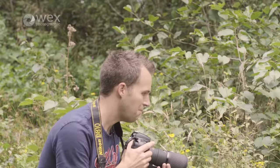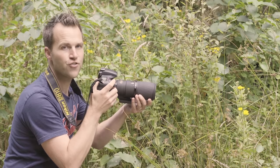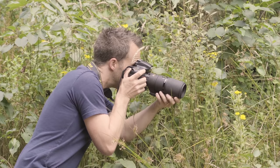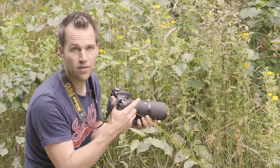I've got a brimstone butterfly here — it's quite flighty and I've been watching it for a few minutes now. There's no way I'd get a tripod set up to photograph this, but shooting handheld I can speed up and be far more manoeuvrable. While I'm going to have to take more shots to get one good one, my chances of success are far greater shooting handheld than if I used a tripod.